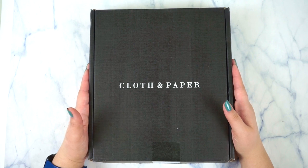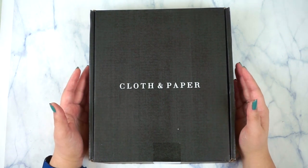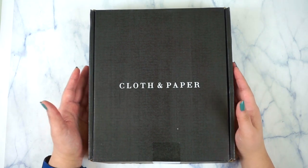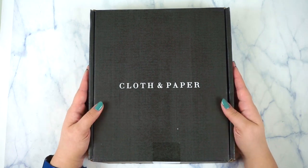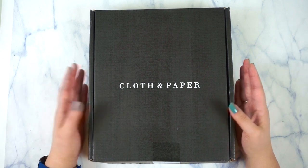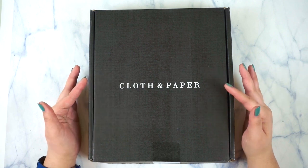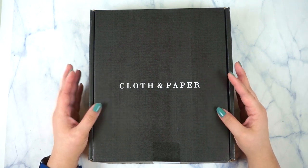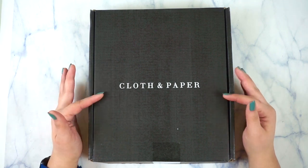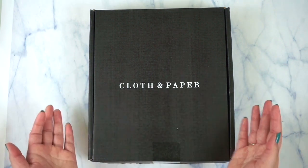Since I'm such an indecisive person, I went on to the Cloth and Paper Buy, De-Stash and Sell group, and I was able to sell my planner that I haven't received yet because I was so unsure about whether I wanted to use the A5 system. This time of year when all the new planners are coming out, if you are a true planner person who loves stationery and planner products, you will know exactly what I'm talking about. So this is the Cloth and Paper April subscription box.